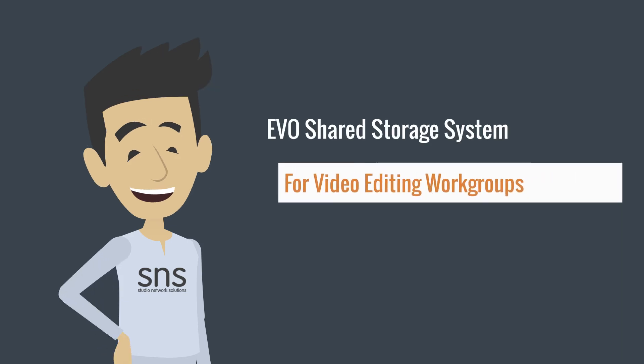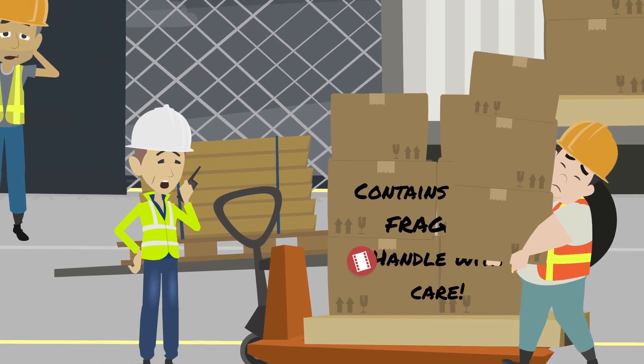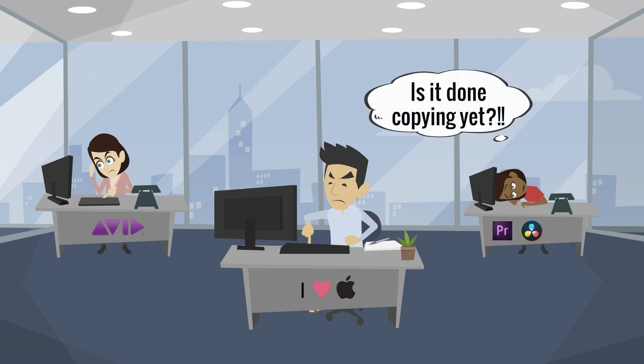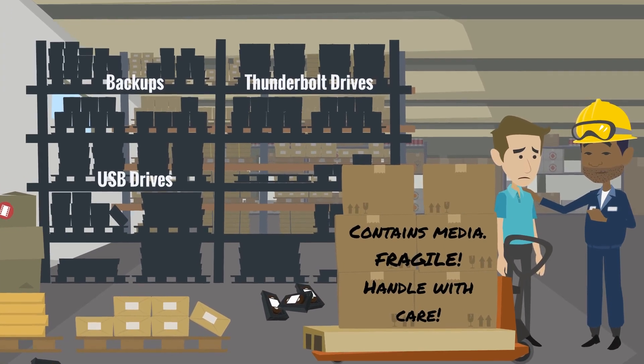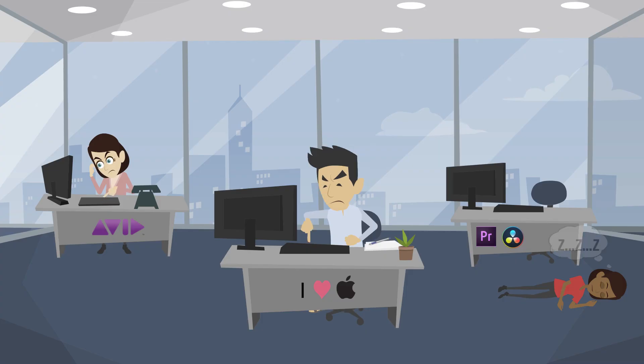Here's the problem. Your organization has a lot of video projects and you're probably getting more media all the time. You have several editors and other users who all need to work together on the same projects. But you probably have most of your assets on external drives and you physically move those drives from one computer to another computer. This makes collaboration really hard.